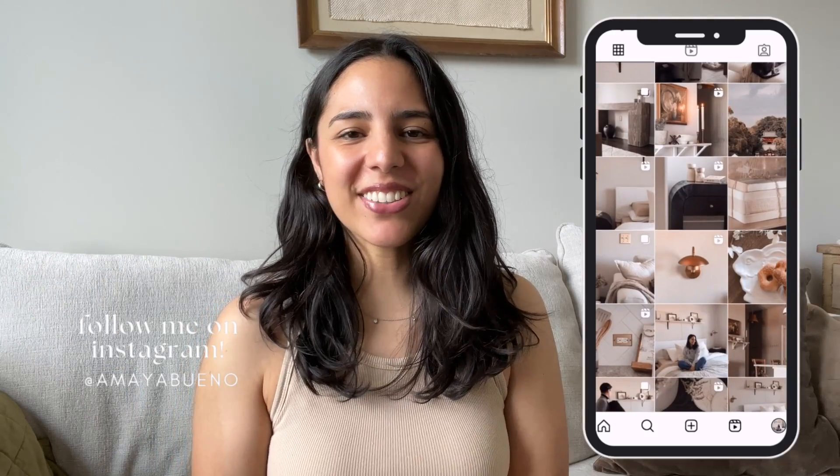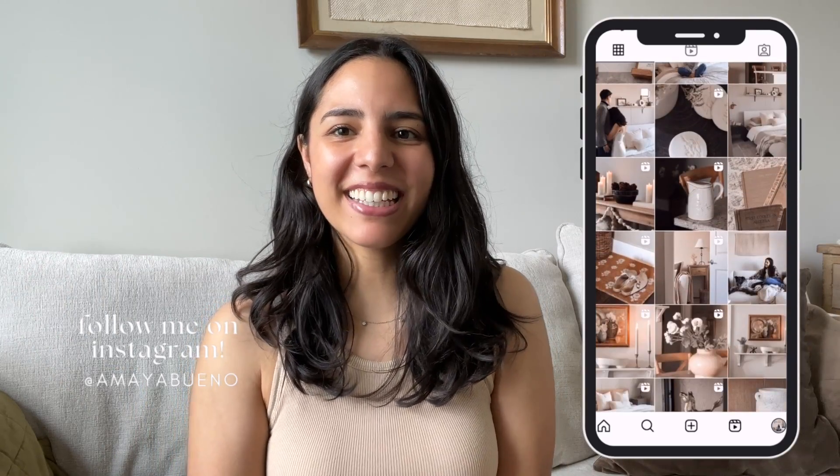Hi! Welcome back to my channel, and if you're new here my name is Amaya. I just came back from Hobby Lobby and I figured I would do a little shop-with-me video for you all. I know it might seem a little bit early, but last year I was super late and some of the stuff I wanted sold out, so I learned my lesson and went early this year. First I'll show you what they have in the store and then I'll show you what I picked up for myself.